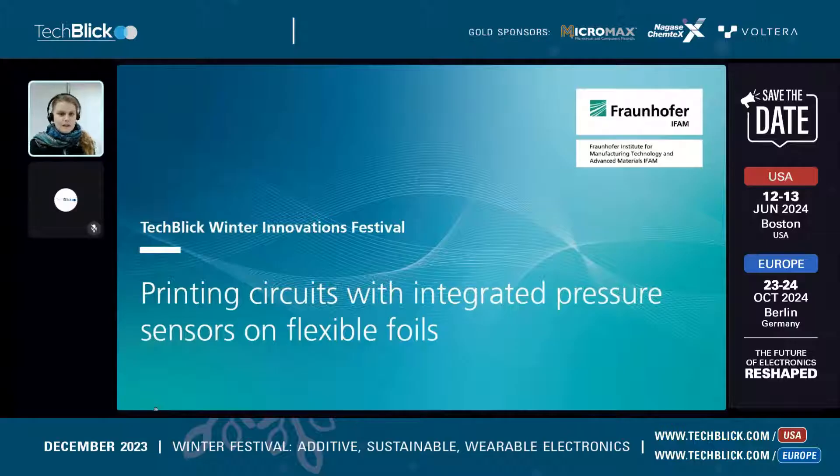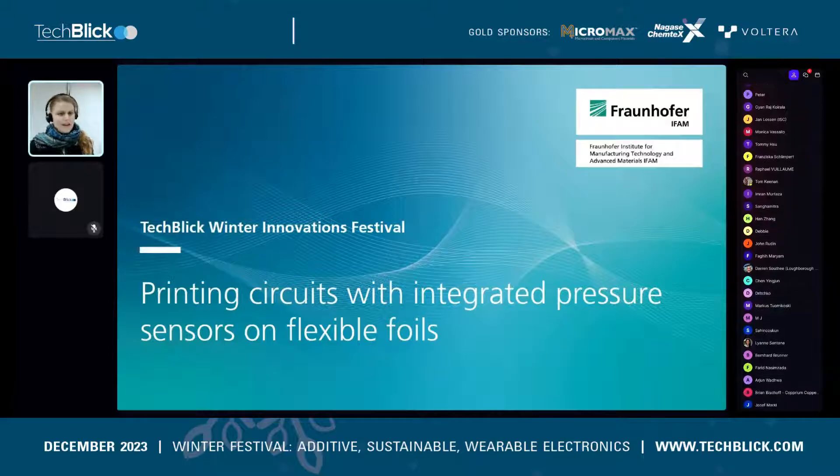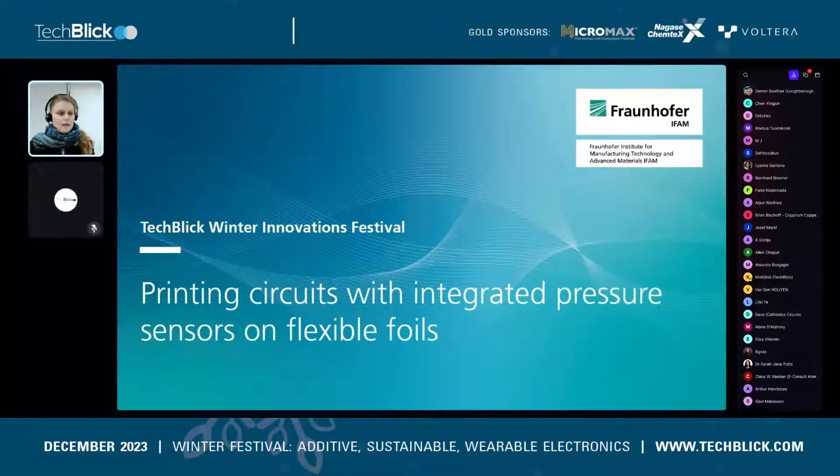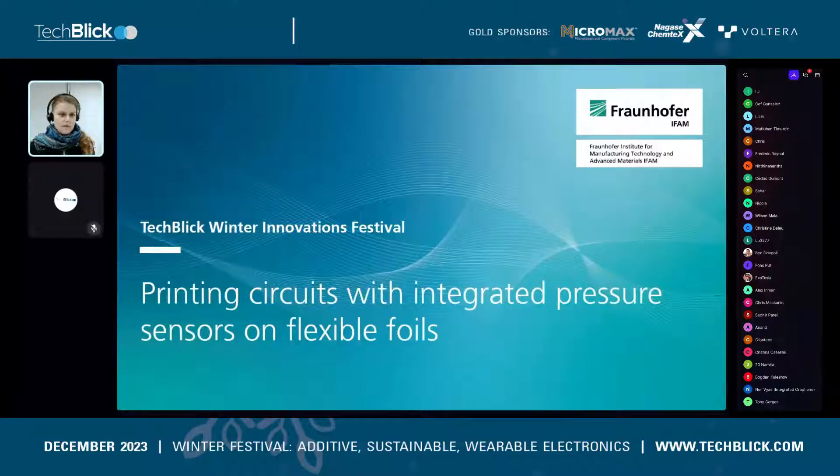We will have a short introduction of what Fraunhofer IFAM is and does, and then a short view of two printing techniques I'd like to share with you. I'd like to get into detail about why we chose these printing techniques for our development. The main part of the presentation is dedicated to a case study where we printed those circuits and pressure sensors on flexible foils.